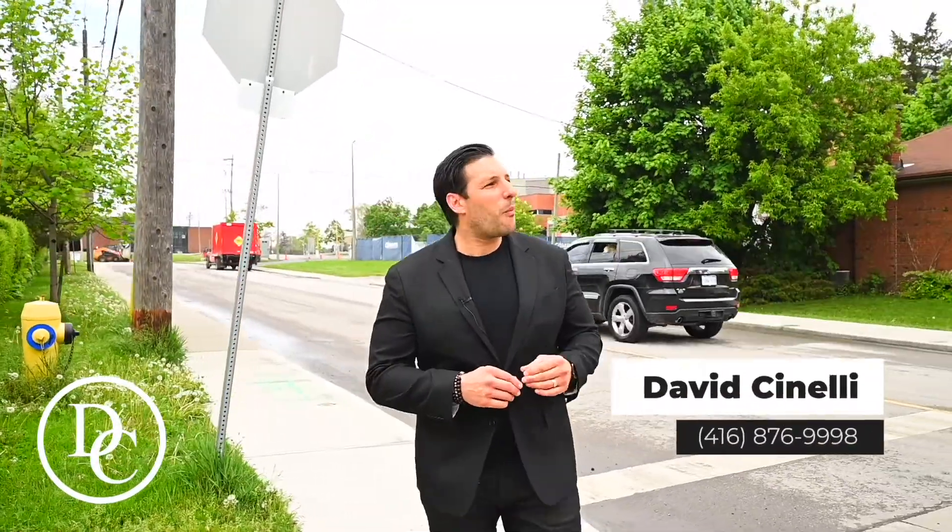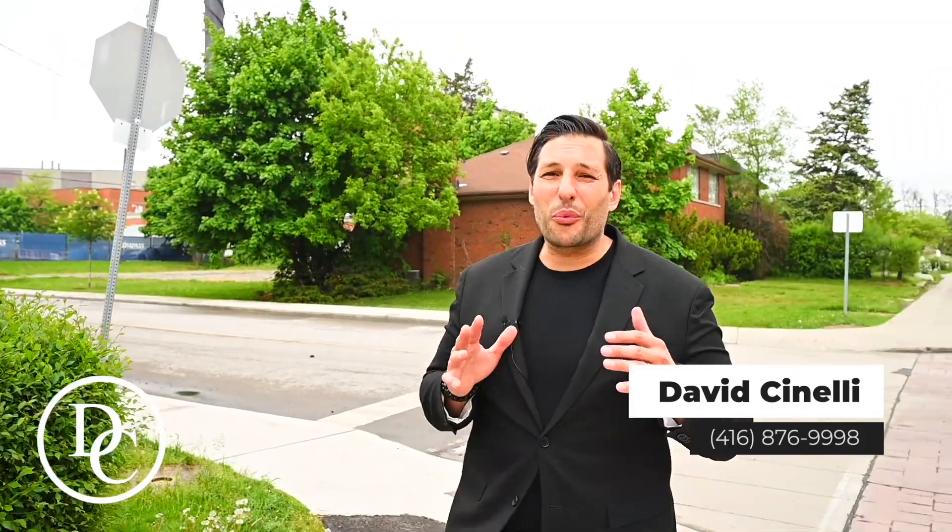Hey there guys, it's Dave Cianelli here. I'm walking around this neighborhood in Western Toronto because I have a new listing. This is a great neighborhood, family-friendly, close to all amenities.